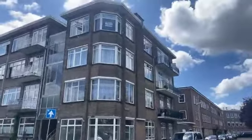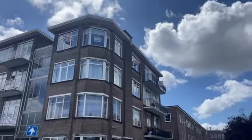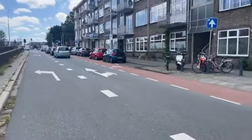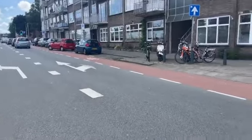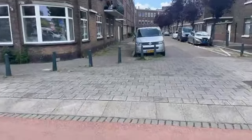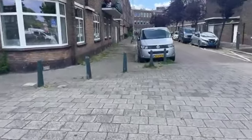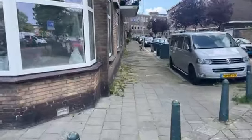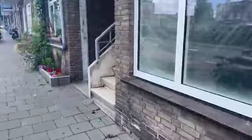This apartment is located in the Leijenburg neighborhood. We're going to look at the walking distance to public transport on the Escamplaan, close to Leijenburg. On the side of the street we are heading to the entrance to the storage areas. This apartment is located in the Leijenburg neighborhood.